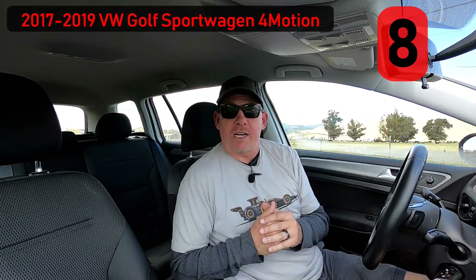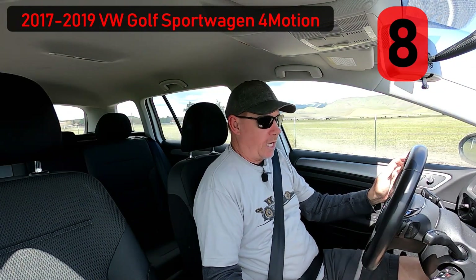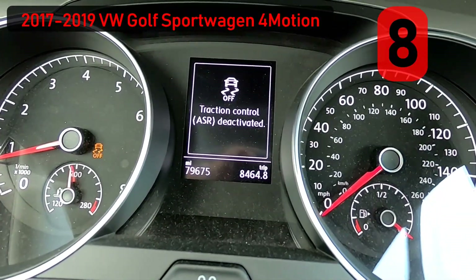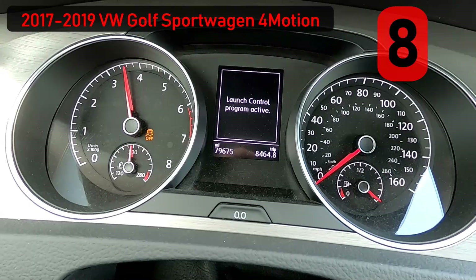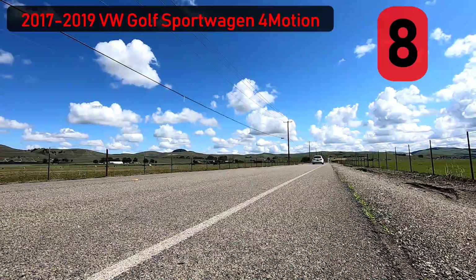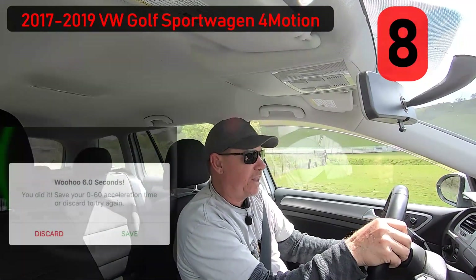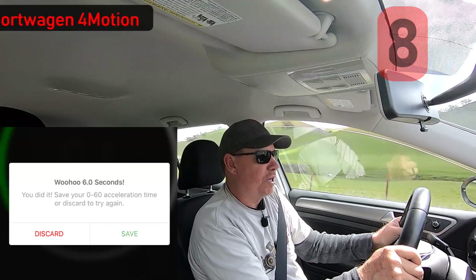We're going to do a 0-60 run to see how it performs. We'll put it into sport mode, push it into manual, turn off traction and stability, and that allows us to go into launch control. And there you have it — 0-60 in 6 seconds flat, which is a full one-second improvement over stock with just a Stage 1 tune.